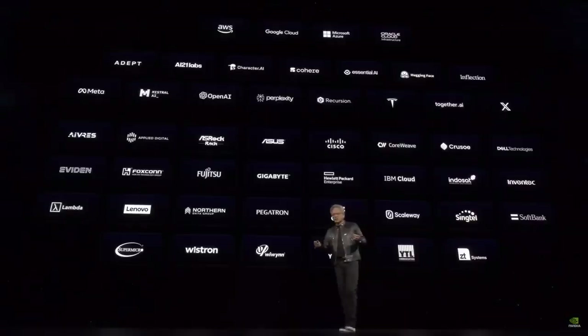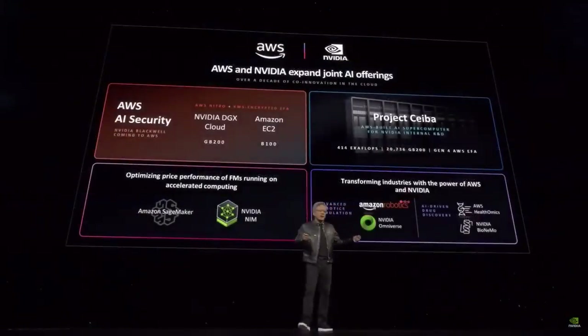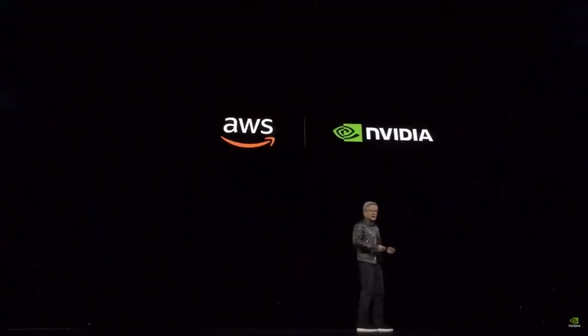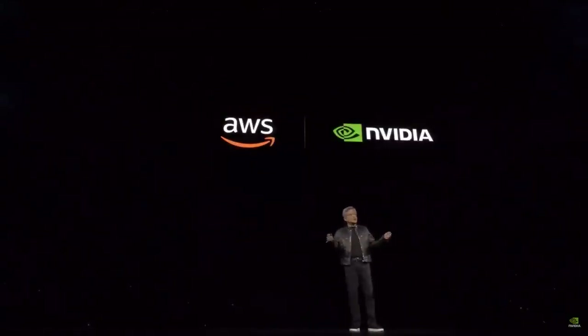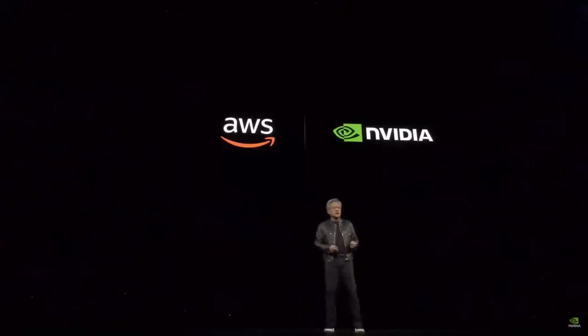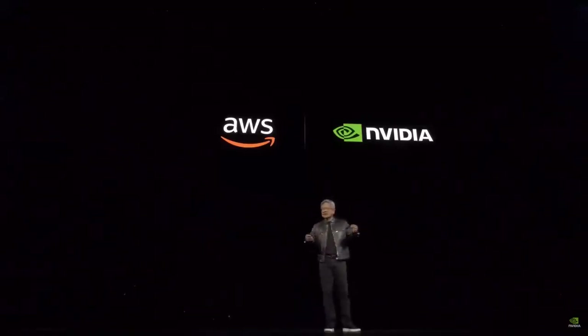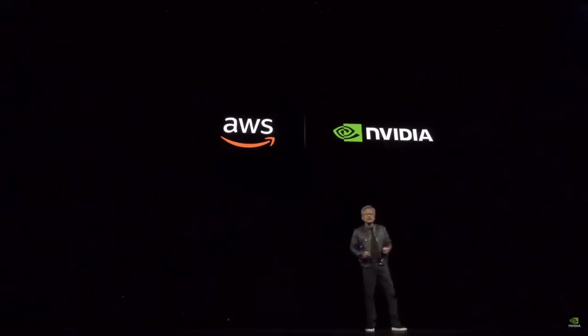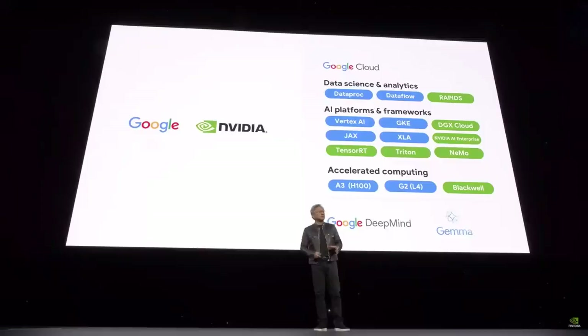I want to thank some partners joining us. AWS is gearing up for Blackwell — they're going to build the first GPU with secure AI, they're building out a 222 exaflop system. We're CUDA-accelerating SageMaker AI, CUDA-accelerating Bedrock AI. Amazon Robotics is working with us using NVIDIA Omniverse and Isaac Sim. AWS Health has NVIDIA Health integrated into it — AWS has really leaned into accelerated computing.